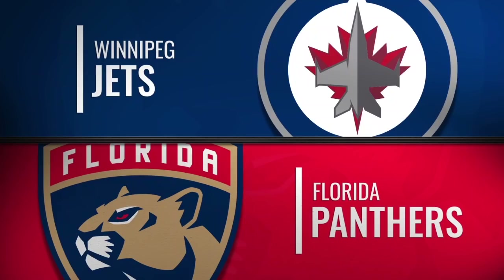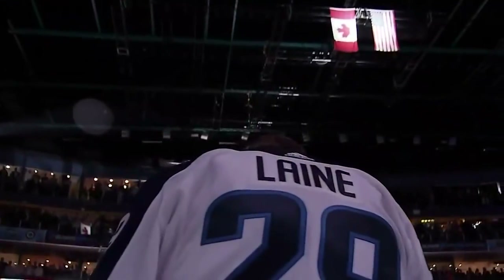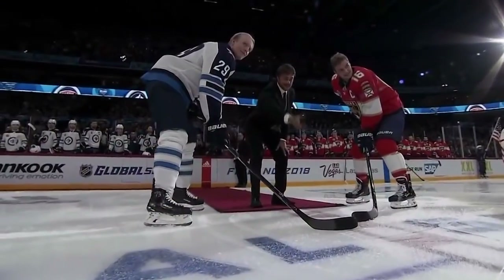A beautiful Helsinki, capital of Finland, where today the city plays host to the 2018 NHL Global Series, featuring the Winnipeg Jets and the Florida Panthers.